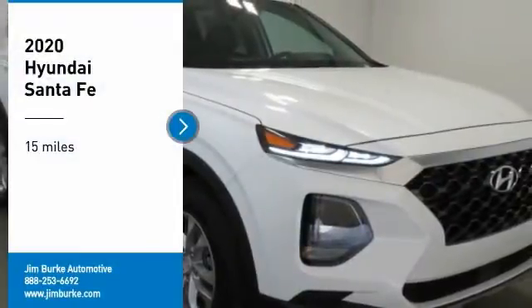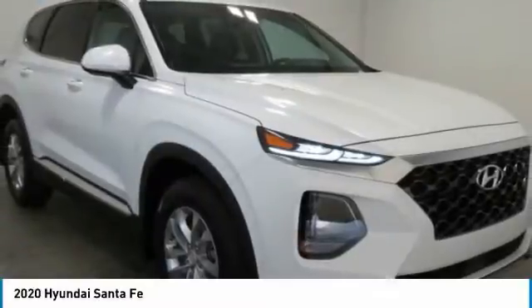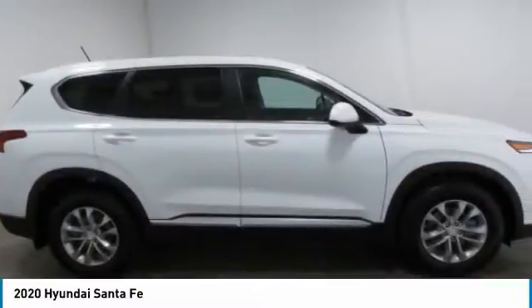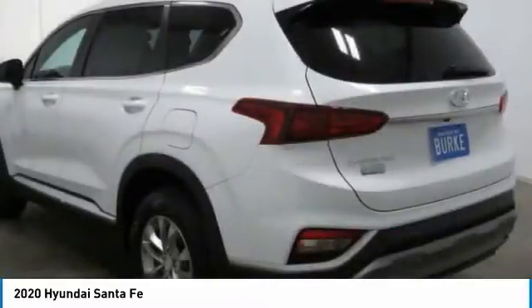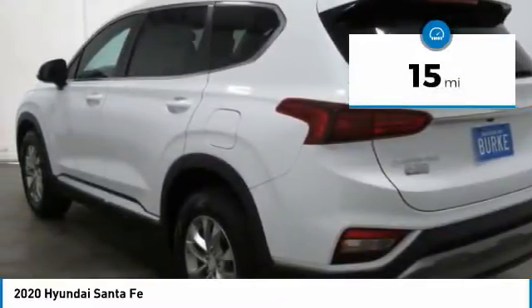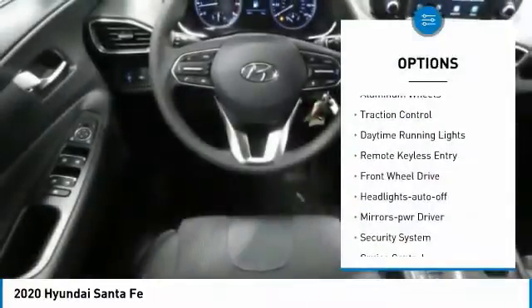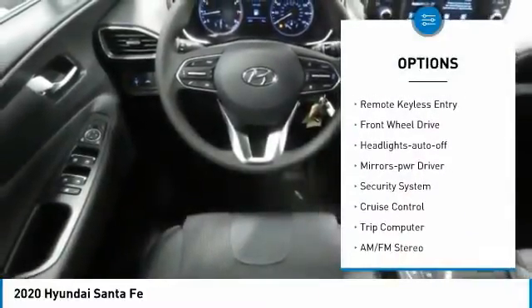Looking for the right vehicle? Check out the 2020 Santa Fe — style, quality, performance, value. This vehicle has less than 100 miles. Here are some of this vehicle's great options: aluminum wheels, traction control, daytime running lights, remote keyless entry.